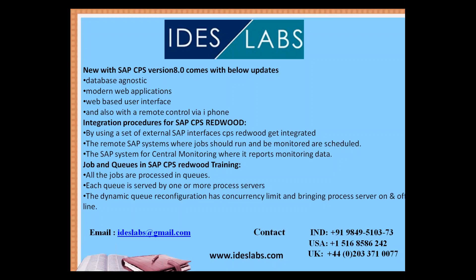Integration procedures for SAP CPS Redwood use a set of external SAP interfaces. CPS Redwood gets integrated with the remote SAP system where jobs should run, covering monitoring data between systems.